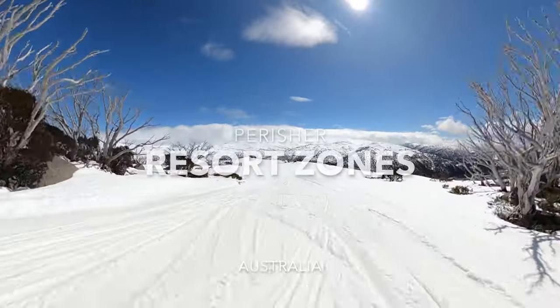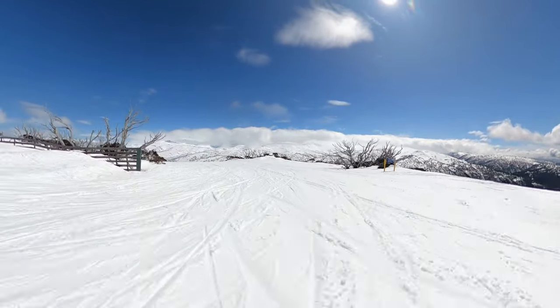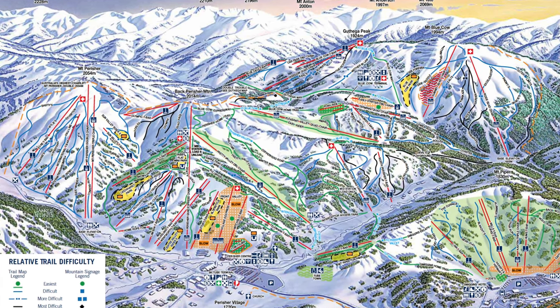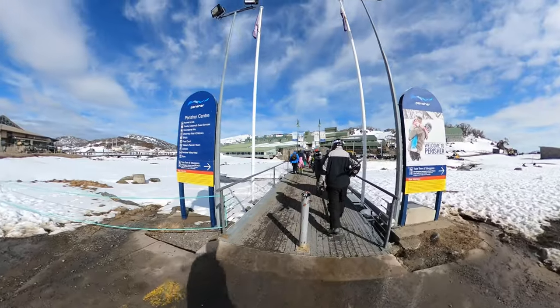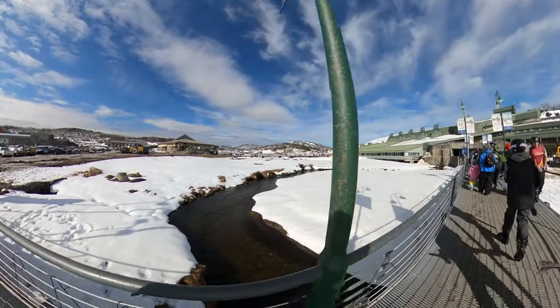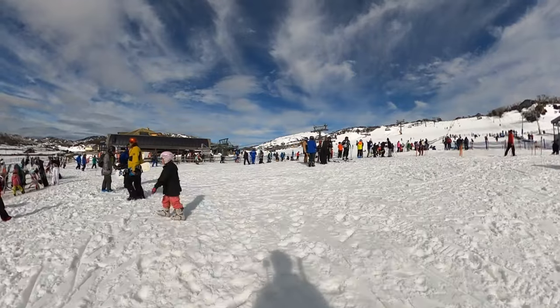Perisher Valley is the main base region of Perisher and located front and centre of the resort. Many riders will start their day at Perisher Valley, as this is where you'll find the main car park and the first stop at the underground train station. Perisher has the largest collection of hotels and accommodation options, food and beverage offerings, as well as the Perisher Centre, which is where you can get lift tickets and rental gear all under one roof. From the centre of Perisher Valley, you can take four different lifts to get up to the resort and begin your day of riding.